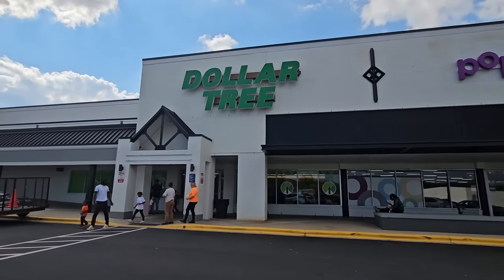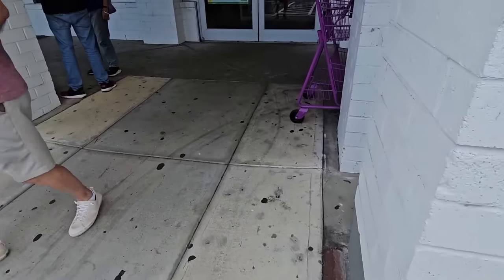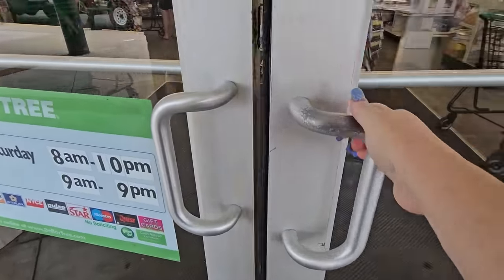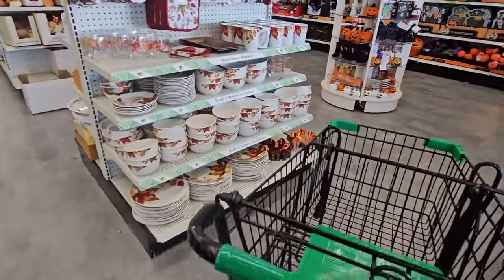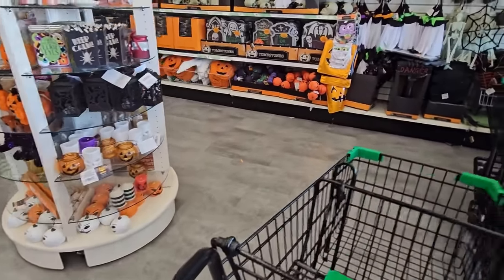It's Dollar Tree and Regina - the two go together. Let's go in here and see what's going on. The buggies are all right here for me. Nice and cool in here - it's been a hot day.